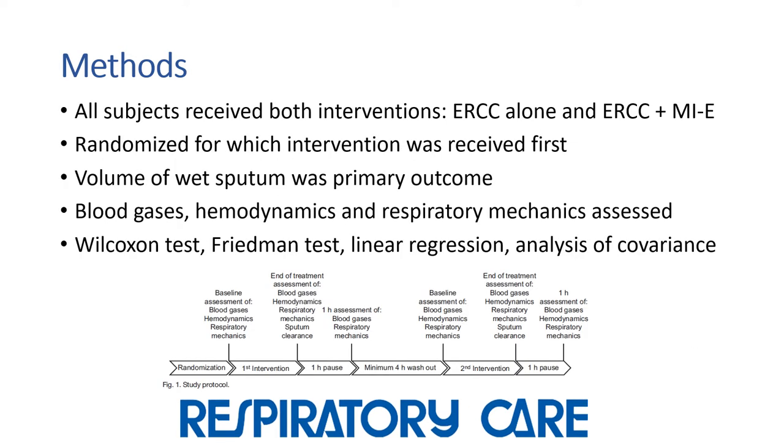All subjects received both interventions of ribcage compression alone and in combination with mechanical insufflation-exsufflation followed by suctioning. Subjects were randomized for which intervention was received first. The volume of wet sputum was the primary outcome, and blood gases, hemodynamics, and respiratory mechanics were assessed at baseline, at the end of each intervention, and then reassessed at one hour afterwards. There was a four-hour washout period between the interventions.